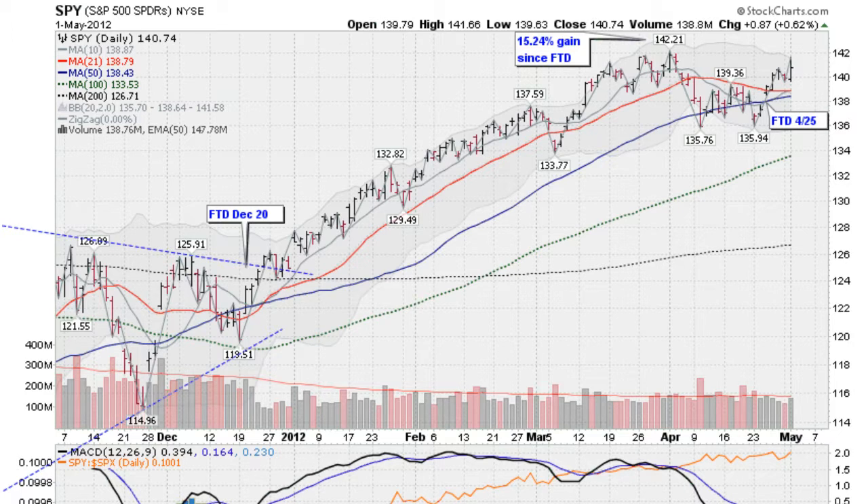Hi, I'm Mark Gordon with GoldenTicker.com. On Tuesday, May the 1st, 2012, I wanted to show you how the markets confirmed the new uptrend and when it happened.